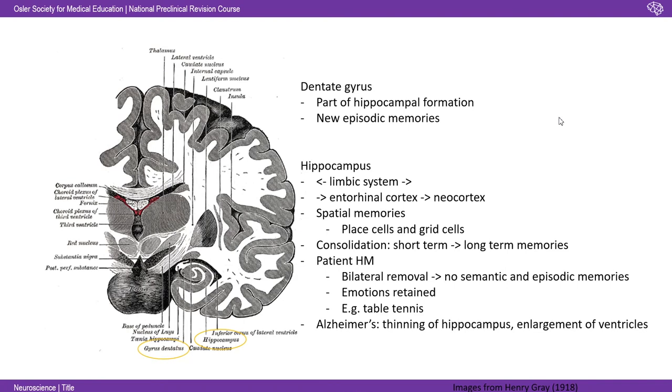The other pathological process to be aware of in relation to the hippocampus is Alzheimer's disease. In Alzheimer's, you see a thinning of the hippocampus and enlargement of the ventricles — the CSF-filled spaces in the middle of the brain. Enlargement of the ventricles by definition means shrinking of the brain.